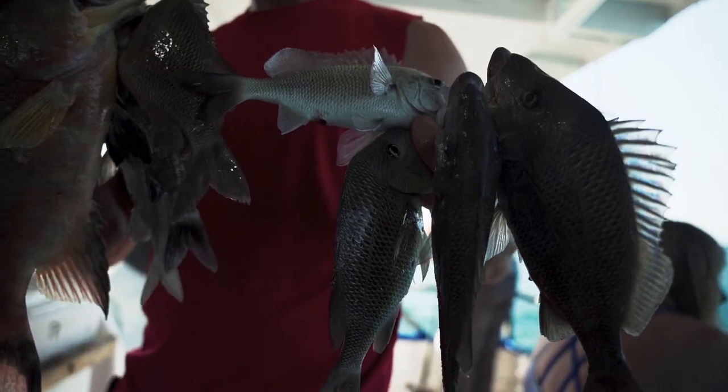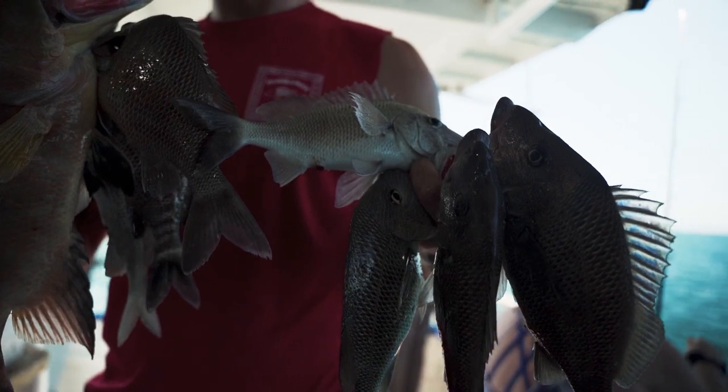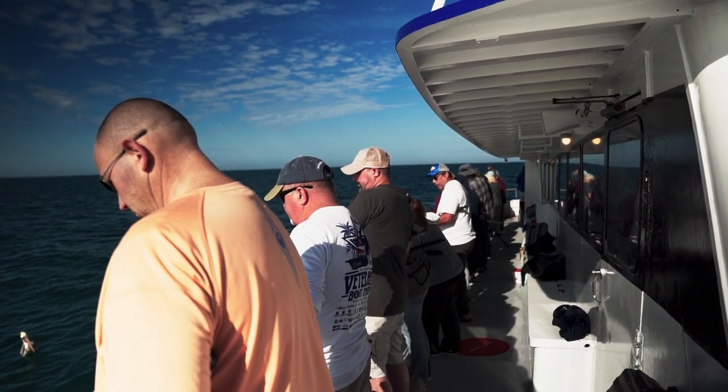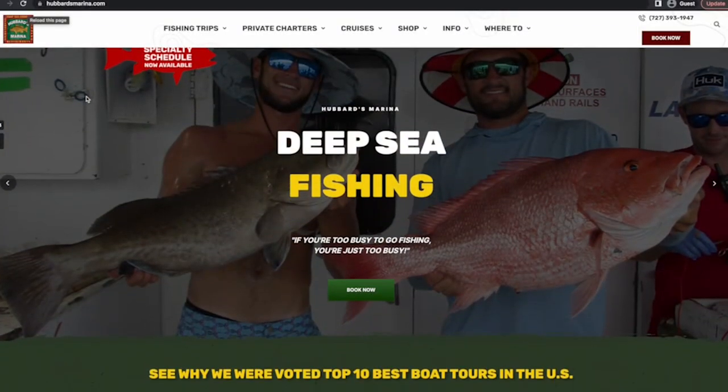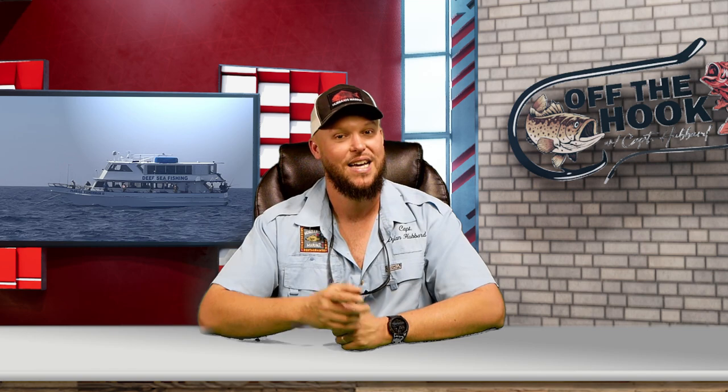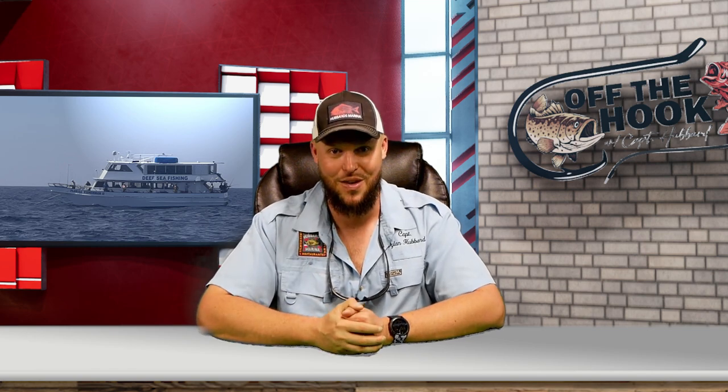So come out and join us for this 10-hour all-day fishing trip — that's everything you need to know and more. Check out the rest on our website, feel free to watch some of our other videos, and check us out on social media. And don't forget: if you're too busy to go fishing, you're just too darn busy.